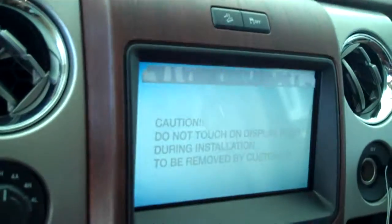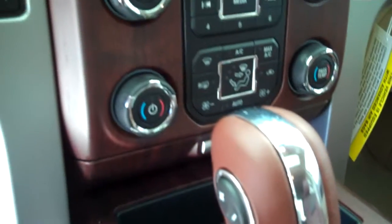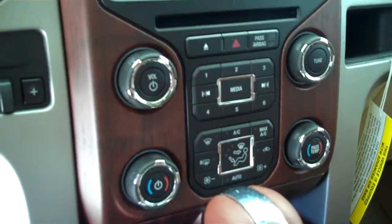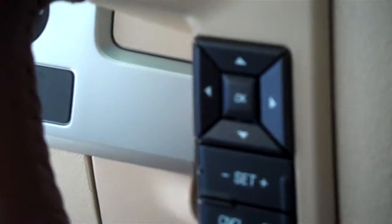It's got a navigation system, it's got a backup camera, has AM FM stereo radio with CD, has both heating and air conditioning, has both heated and air conditioned seats, has volume control for the radio on the steering wheel, and has cruise control.